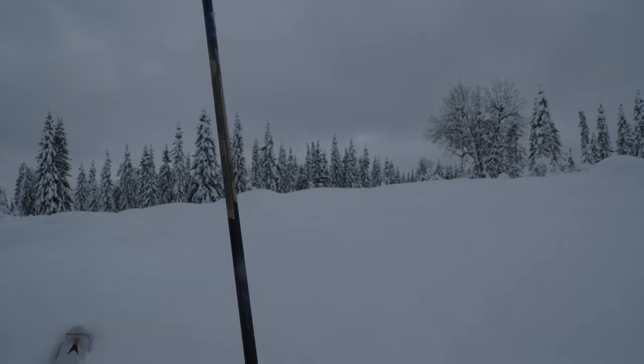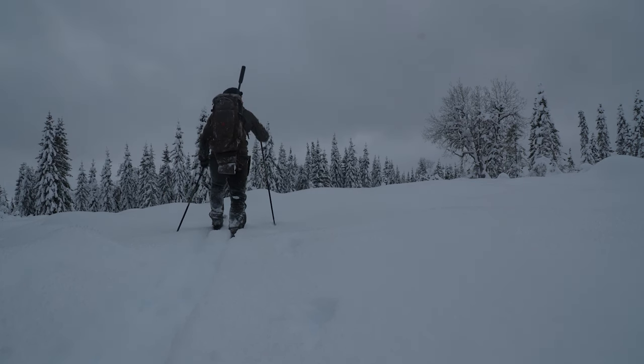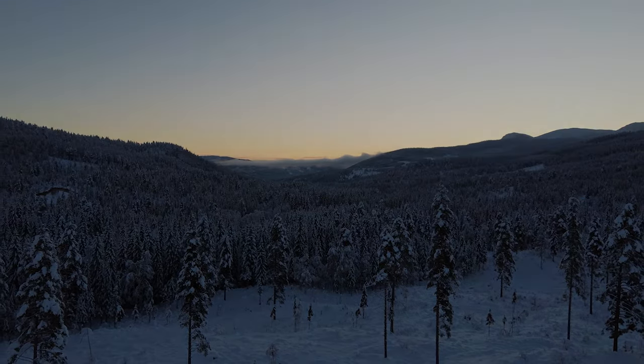I tried to find the capercaillie again but I didn't see it. But I can't complain — I have a beautiful bird in my backpack and it has been a really nice hunting day. Thank you for watching. If you want to see more videos like this, please go to the Norma YouTube channel, subscribe there, and please give it a thumbs up and a comment. Thank you for watching.